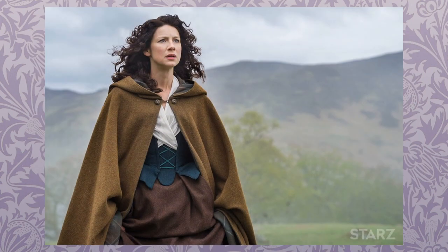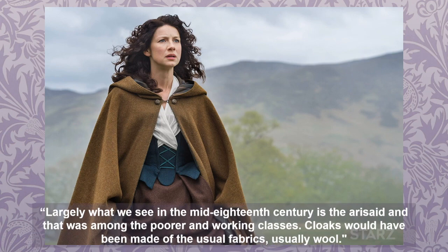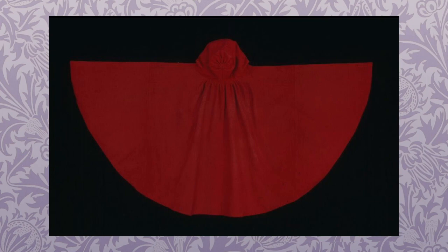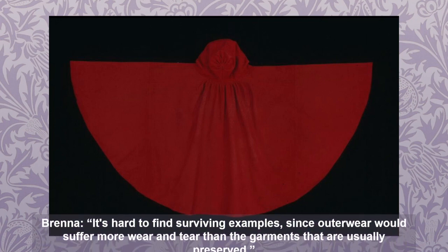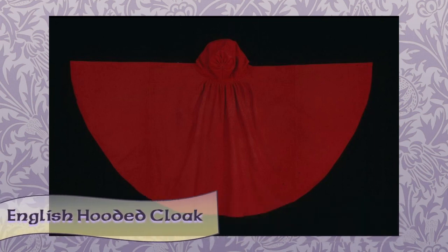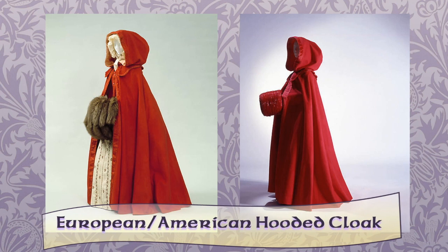Here is Claire's full-length hooded cloak from the episode Both Sides Now. The wool cloak is lined in tartan fabric and fastened at the neck with a giant hook. From a historical perspective, Brenna states that largely what we see in the mid-18th century is the arisaid, and that was among the poor and working classes. Cloaks would have been made of the usual fabrics, usually wool. Brenna says that while women did wear cloaks in the 18th century, it's hard to find surviving examples since outerwear would suffer more wear and tear. She shows a rare example of a mid-to-late 18th century cloak from the Colonial Williamsburg Museum — a red wool broadcloth cloak, English, lined in dull red silk.